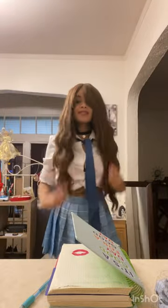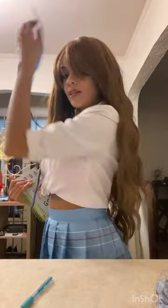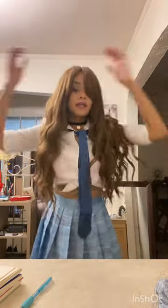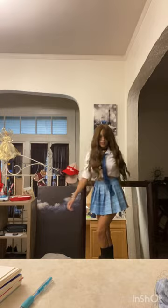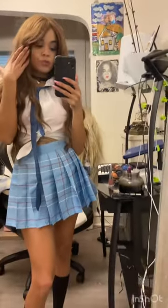Okay, so this is the final look for my schoolgirl look. I combined it with a cute wig I got from Shein, and I think it looks really nice. Shein review for this outfit — it's really cute.